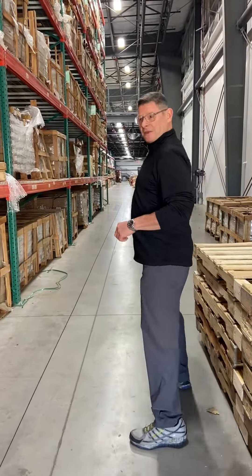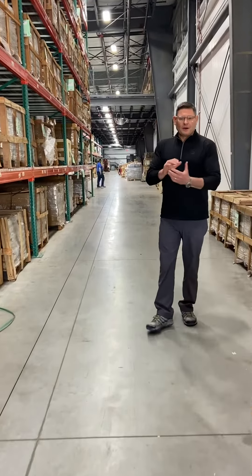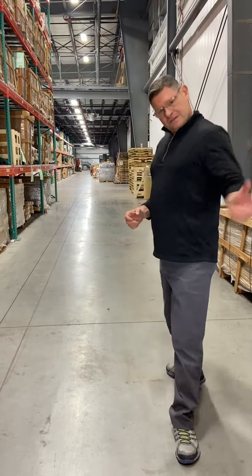Here we are in the warehouse in Plymouth where we stock everything and ship everything. One thing about Atlantis is all of our stainless is tested right here on site. We are ISO certified, so there's a lot of peace of mind before you even get your product that this product has been tested and it's going to stand the test of time. Let's take a look.